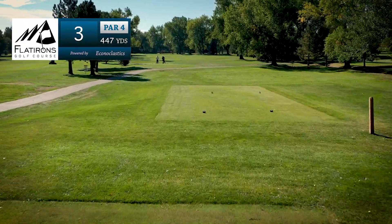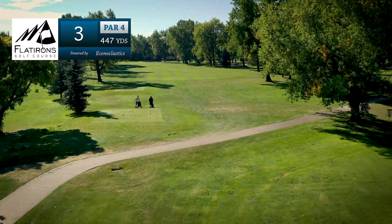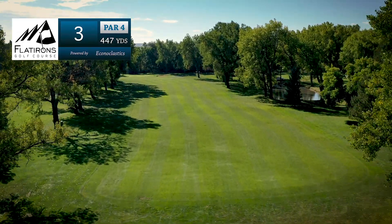Hole number three. Another long par four with plenty of trees lining both sides of the fairway. A tailwind can often follow the player down the fairway and push tee shots a few extra yards.